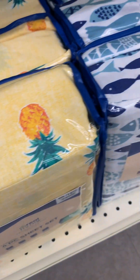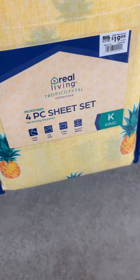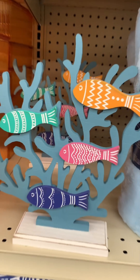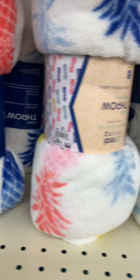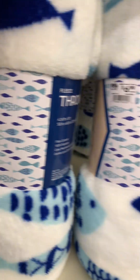That one had — is that a parakeet, a parrot? I don't know birds, y'all — but it was a bird on there. Then they have this cute little pineapple set. Now I don't know the quality of the sheets; sometimes they could be a little cheap, but if you're just going for fashion, then hey, why not.